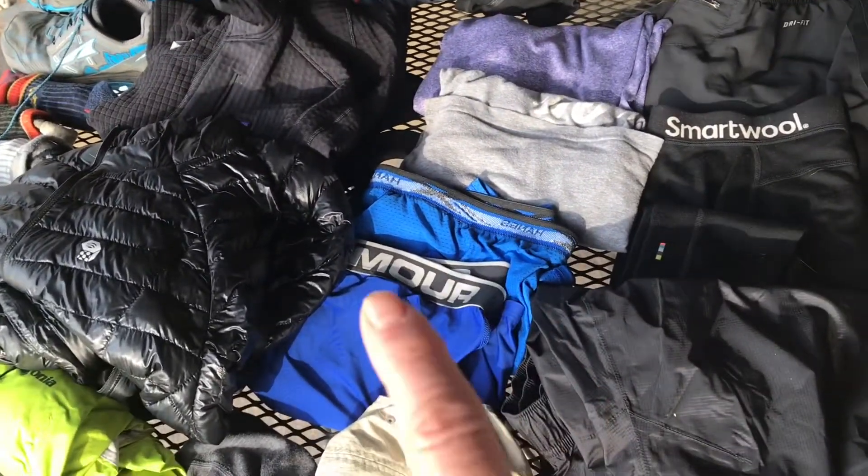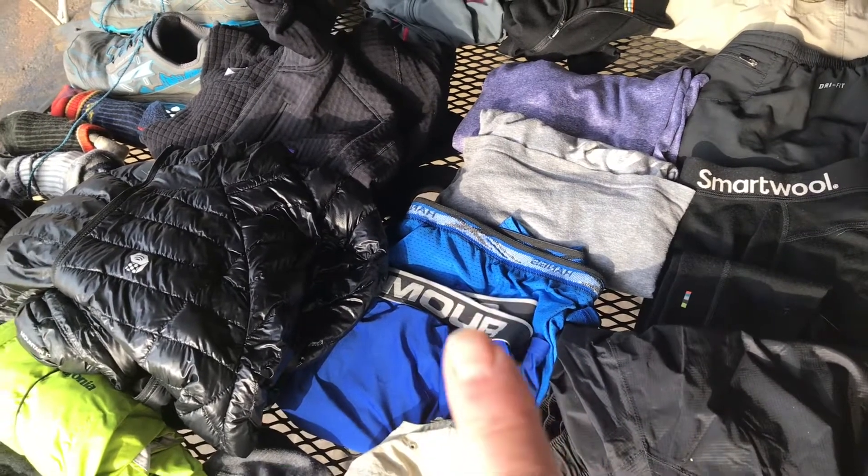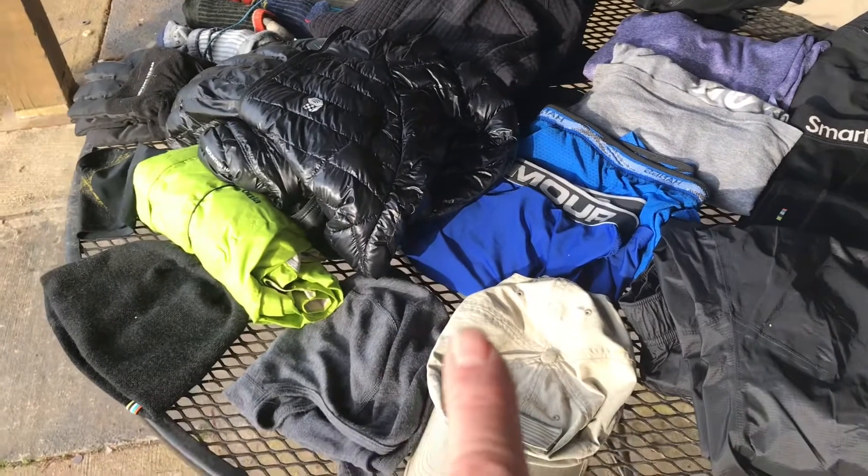Two pairs of underwear — I'm going to try them out. I have a pair of Under Armour and then a pair of Hanes; we'll see which one does the best. And as I get warm I'll probably ditch those.